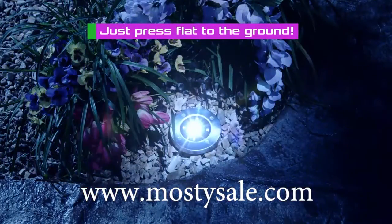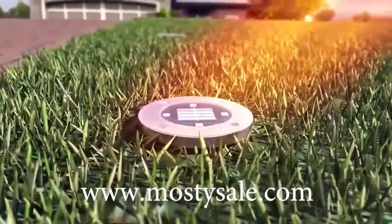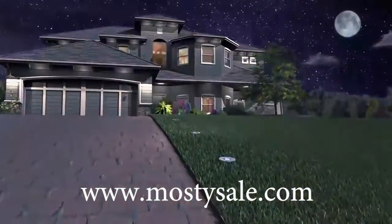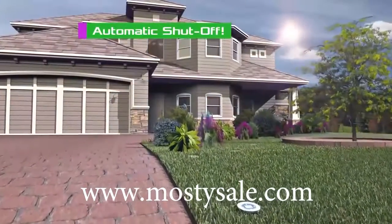Just press disc light flat to the ground and you're done. Bell & Howell disc lights utilize light conversion technology that absorbs the sun's energy in storage cells where it's converted into solar-powered electricity. So when the sun goes down, disc lights come up for 10 full hours and turn off automatically in daylight.